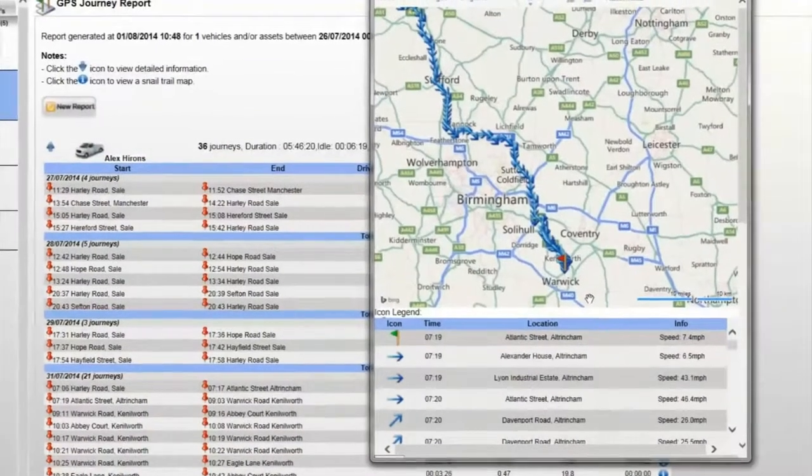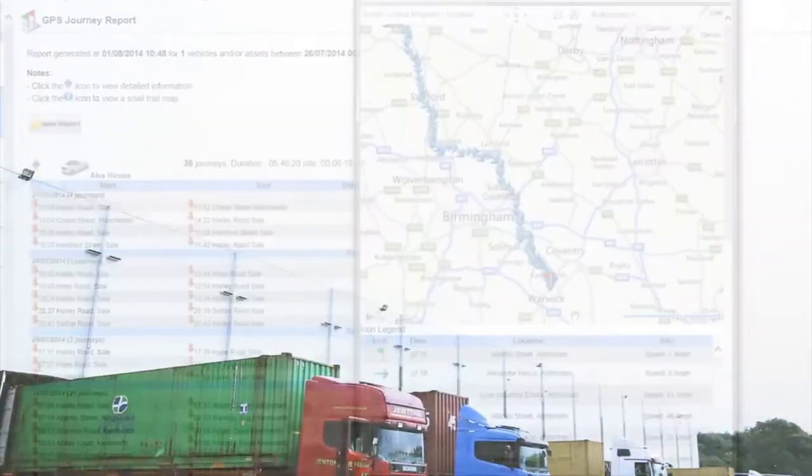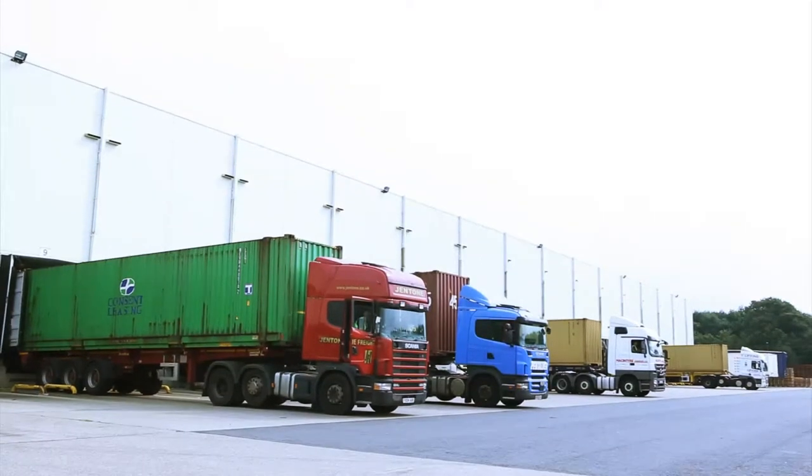Fleet managers can also use our geofencing technology to ensure drivers stay within permitted areas or routes. There's even the option to set servicing alerts based on your vehicle's mileage.